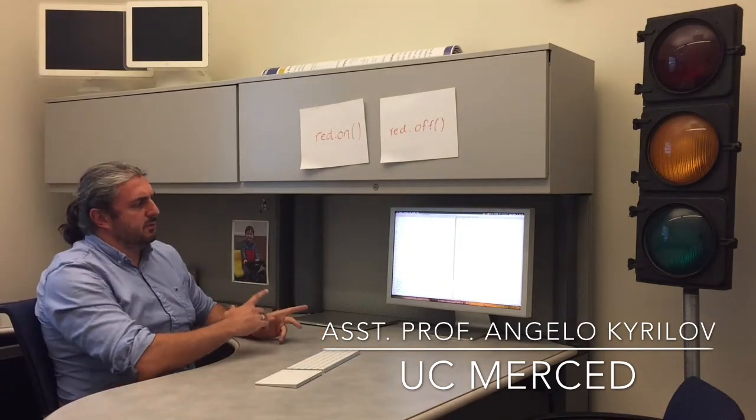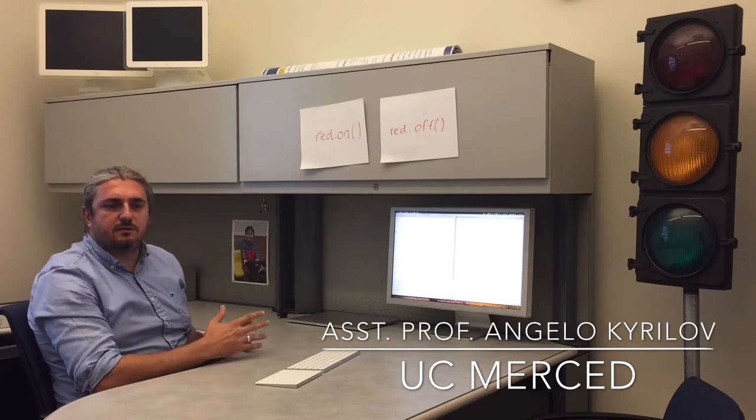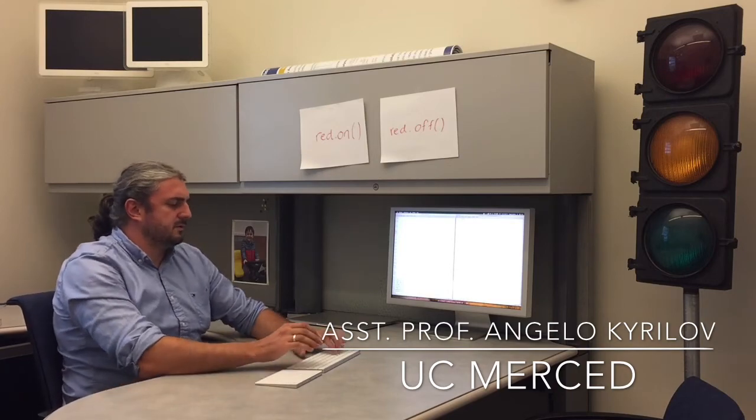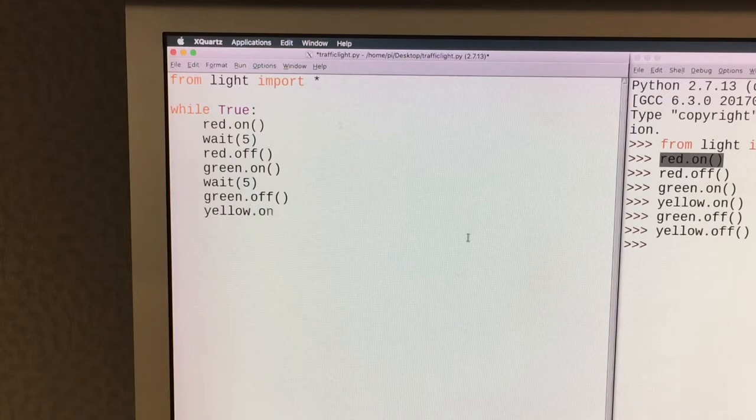Once they get comfortable with this, we can take them to the next level where they can string multiple commands together and create a little script. For example, turn the red light on, then wait five seconds, then turn it off. At that point the green light should turn on, again for five seconds, then green off. We can also say yellow should be on for one second, and then yellow should be off.